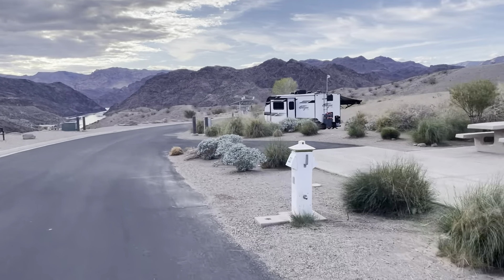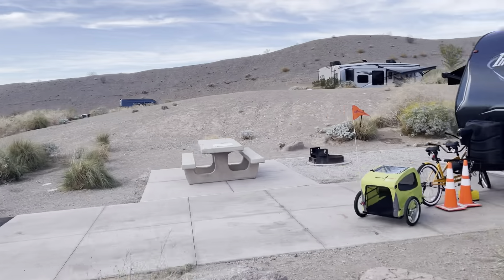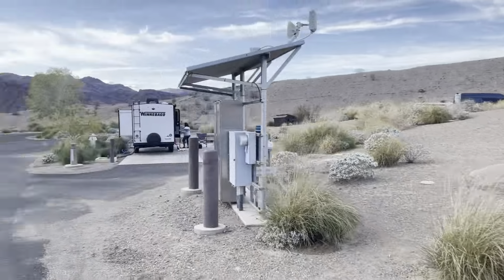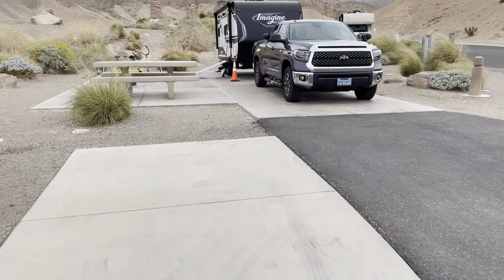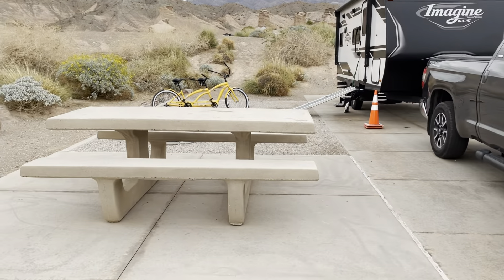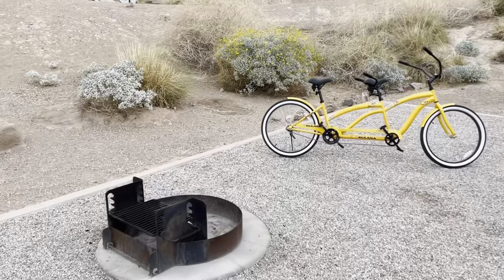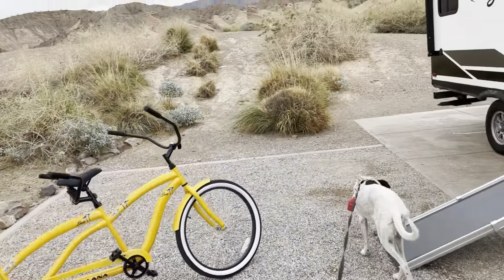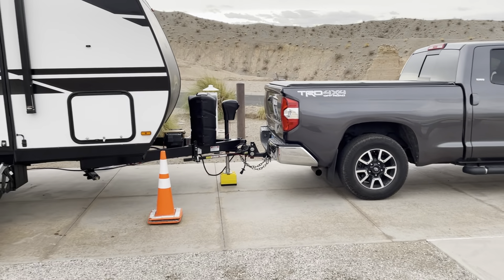These are our favorite campsites: D2, which has a view of the Colorado River, and the one we're in, D3. The rest of the sites don't have that view. Site D3 has a separate pad for another vehicle if we have guests, and it's long enough to fit even the biggest diesel pusher. We're only 22 feet on our trailer, so our truck and trailer fits nicely. There's a campfire ring, the grounds are meticulous, the picnic table is on a concrete slab, and the views are just incredible.